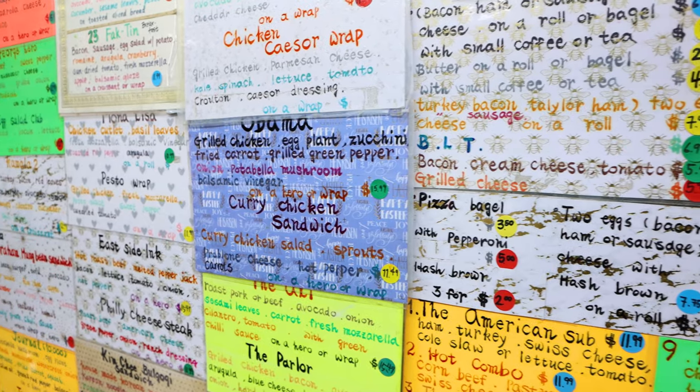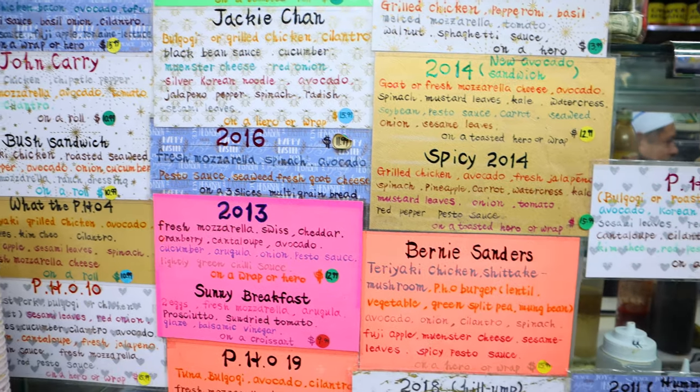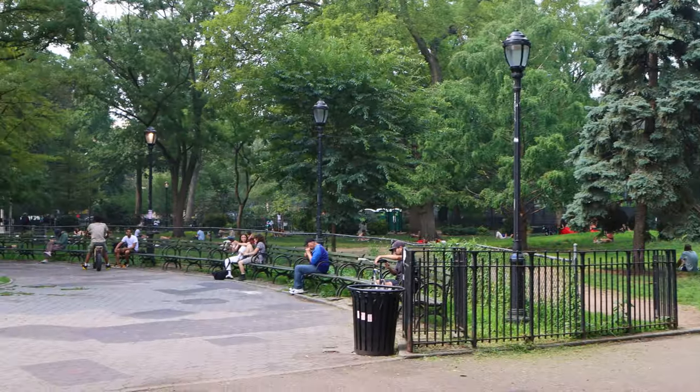Even though one could get standard deli offerings like BLTs and the like, I wanted something unique. After waiting about six to seven minutes for my sandwich to be prepared, I headed out to the park for my lunch.